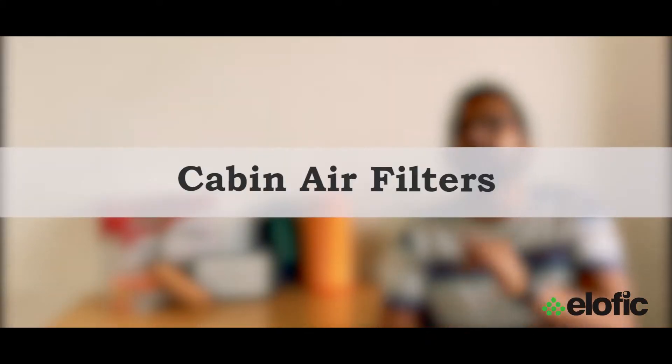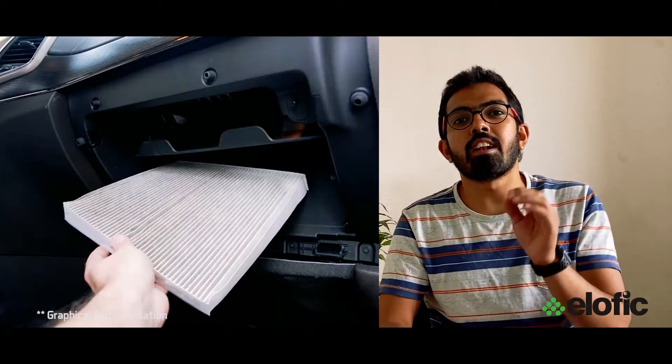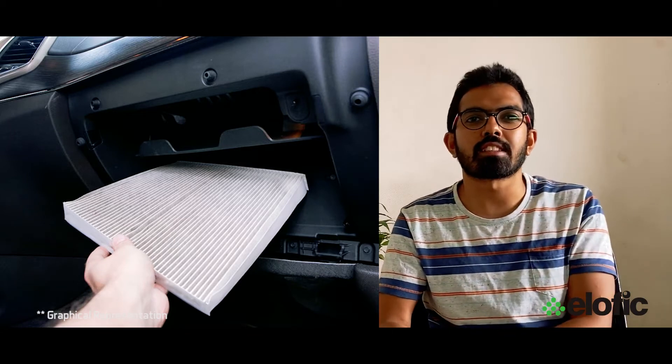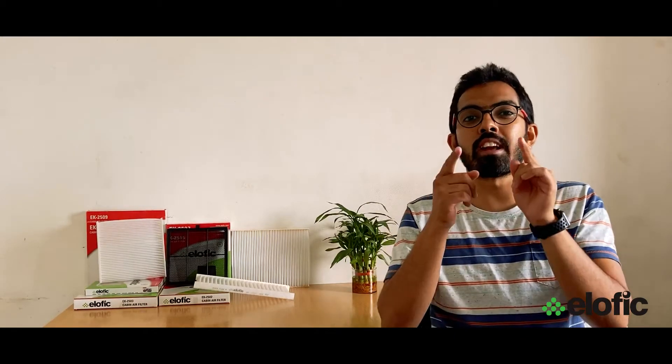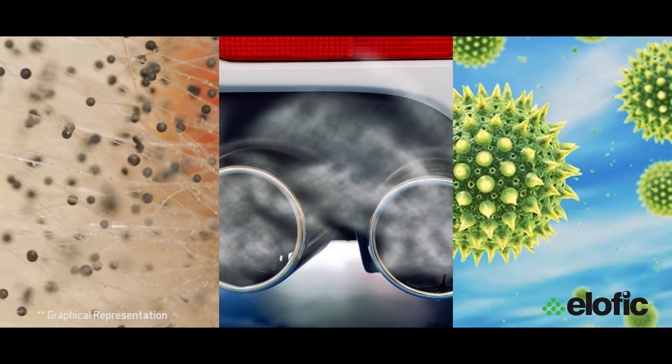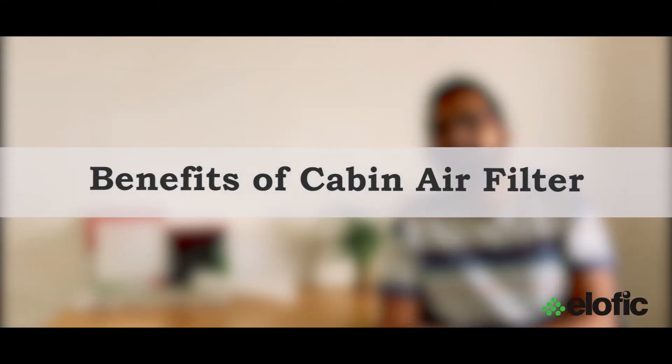Now let's check out the cabin air filters. These are usually panel shaped and live in their own housing under the dash, often on the passenger side. Instead of protecting your engine, they play an important role of protecting you. Aside from debris, they catch mold spores, engine exhaust fumes, and allergens.